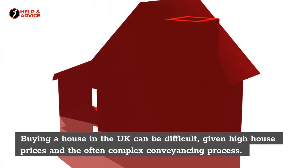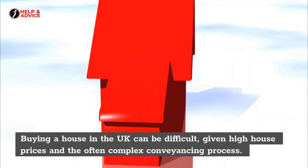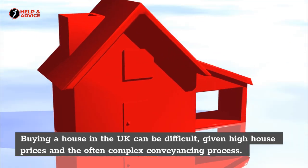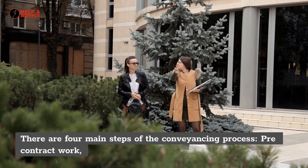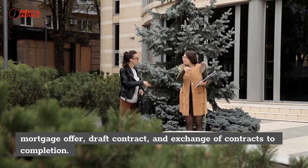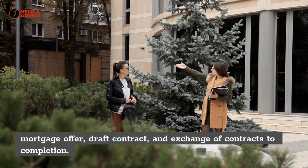Buying a house in the UK can be difficult, given high house prices and the often complex conveyancing process. There are four main steps of the conveyancing process: pre-contract work, mortgage offer, draft contract, and exchange of contracts to completion.